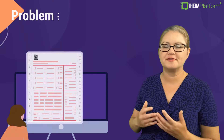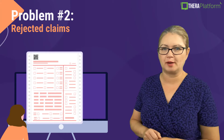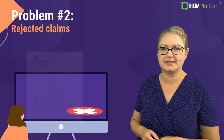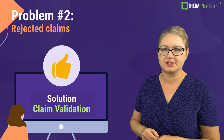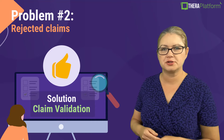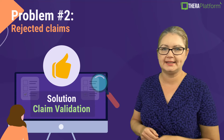Another very common insurance billing problem is rejected claims, and the solution to it is claim validation. Theta Platform validates claims before submitting them to make sure that your claims are clean and contain all the necessary information.